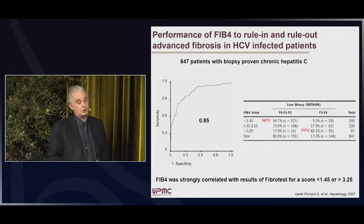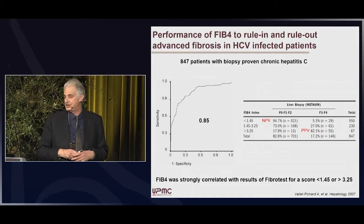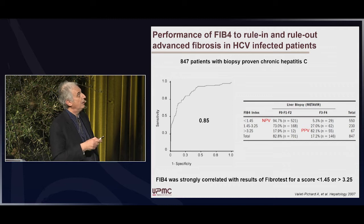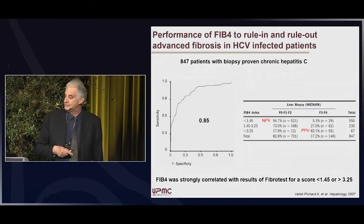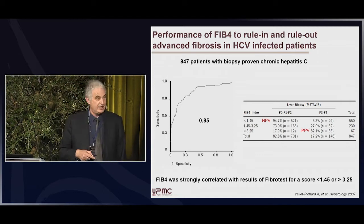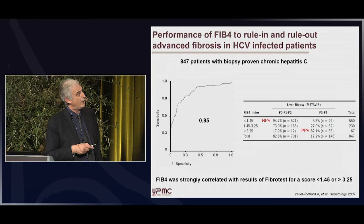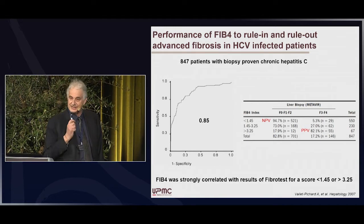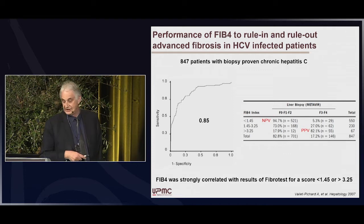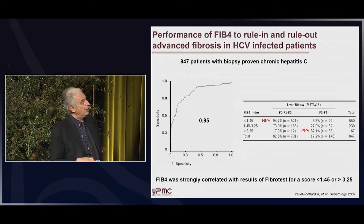If we consider the performance of FIB-4, it has good performance to rule in or rule out advanced fibrosis in HCV-infected patients. Here is a French study — I think it is the pivotal study for FIB-4 in HCV — evaluating 847 patients with biopsy-proven chronic hepatitis C. The AUC is good: 0.85. The negative predictive value for patients with FIB-4 lower than 1.45 is more than 90%, and the positive predictive value for a high value above 3.25 is 82%.